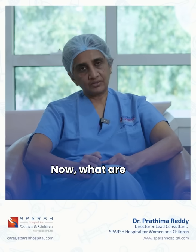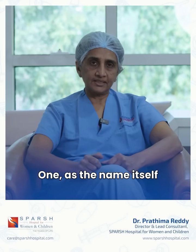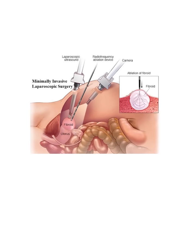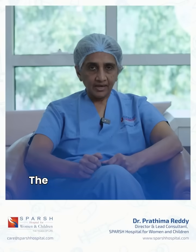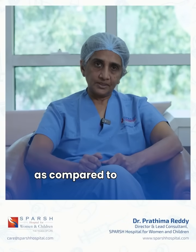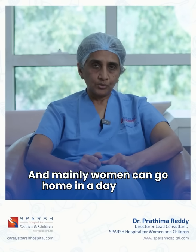Now what are the advantages of laparoscopic surgery? As the name itself suggests, it is keyhole — small incisions — as opposed to large incisions. The recovery is a bit faster as compared to open surgery, and mainly women can go home in a day or two.